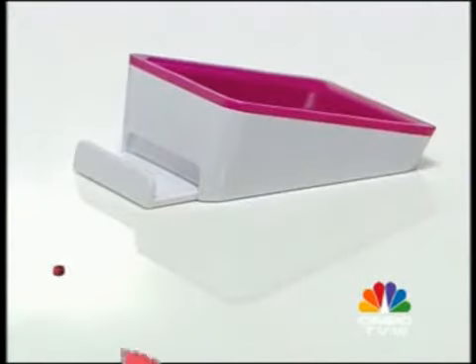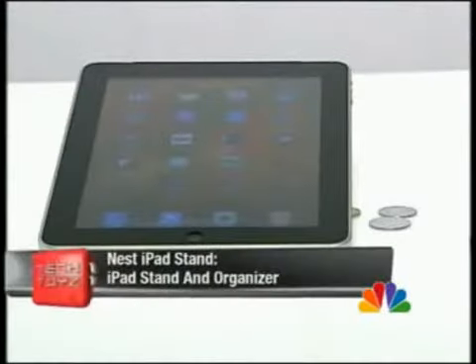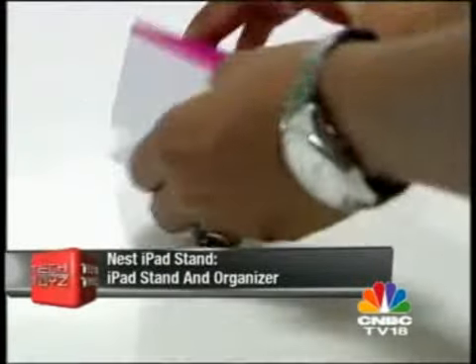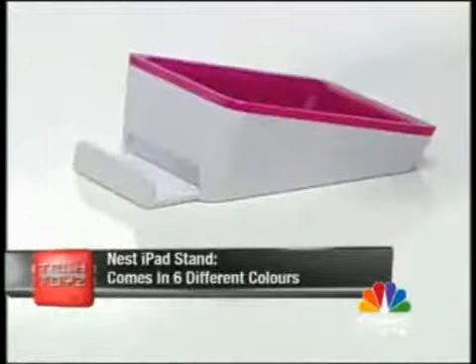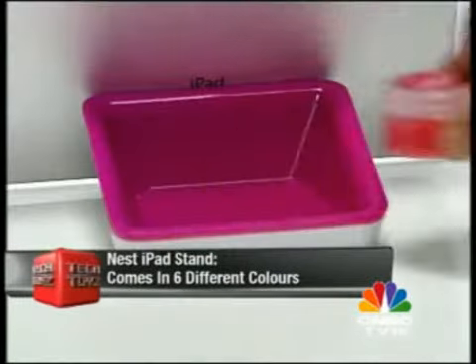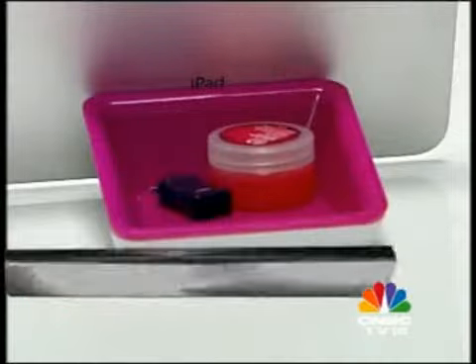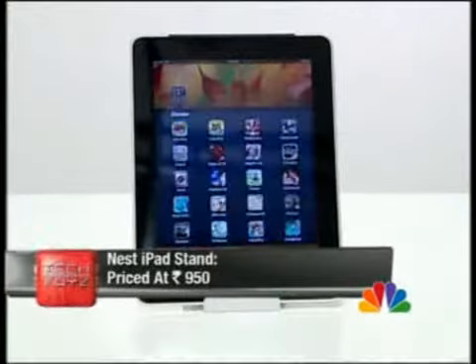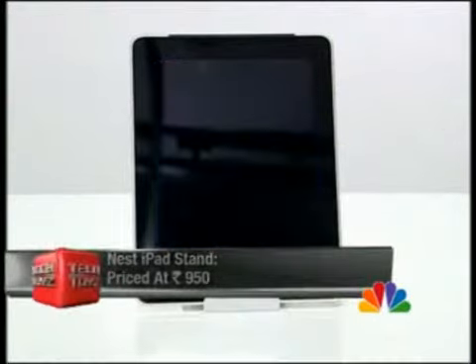The Nest iPad stand from Blue Lounge is ideal to rest your iPad horizontally, courtesy the rubber lining cushioning. Pull out the slider and you can mount your iPad vertically, making it easy to watch movies or work. Organize clutter on your desk or simply use it as a practical way to mount your iPad. The Nest iPad stand is available in six different colors for 950 rupees.